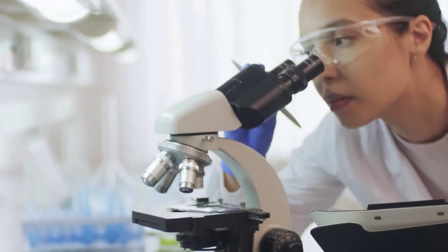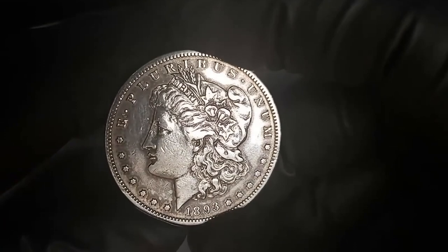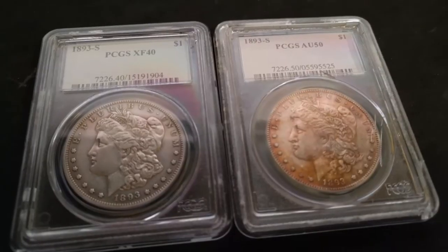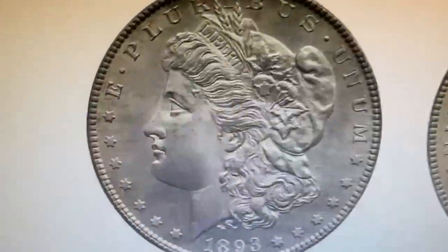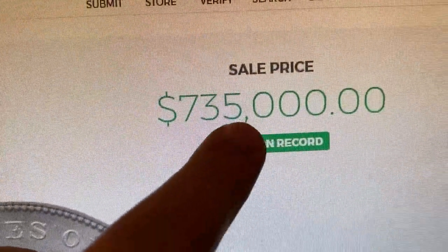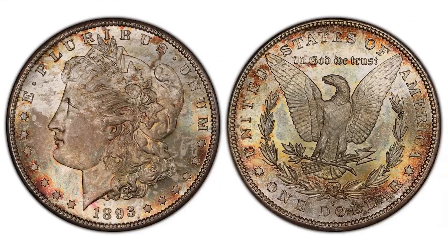The 1893-S Morgan Dollar rounds out the top 10 counterfeits most commonly seen by NGC. With a mintage of a mere 100,000 coins, this coin is worth well into five figures at every grade of AU-50 or higher. One stunning specimen was sold for a record $735,000 in 2018 at Sotheby's.